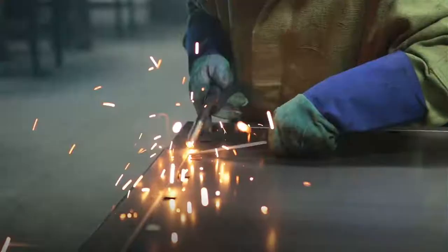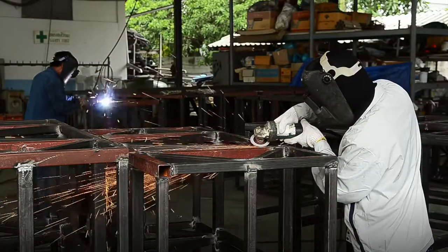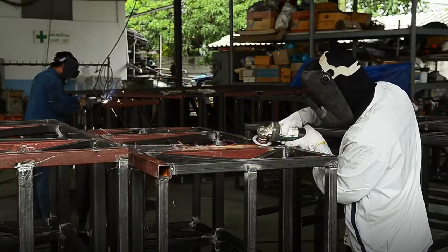They are skilled at welding seams, bolting parts into tight corners, and riveting pieces high up. Taking precautions against cuts, burns, and falls is essential.